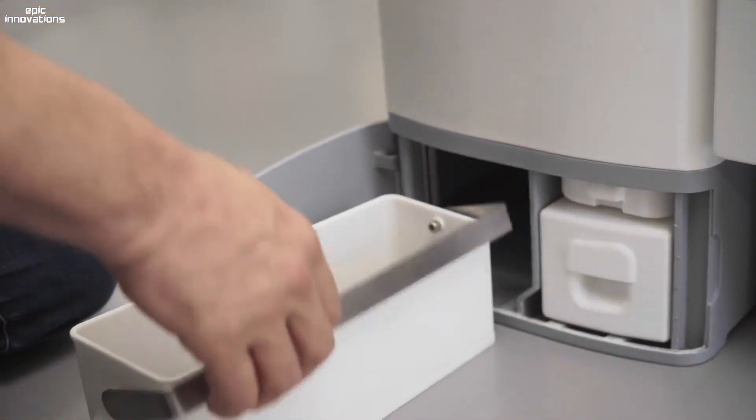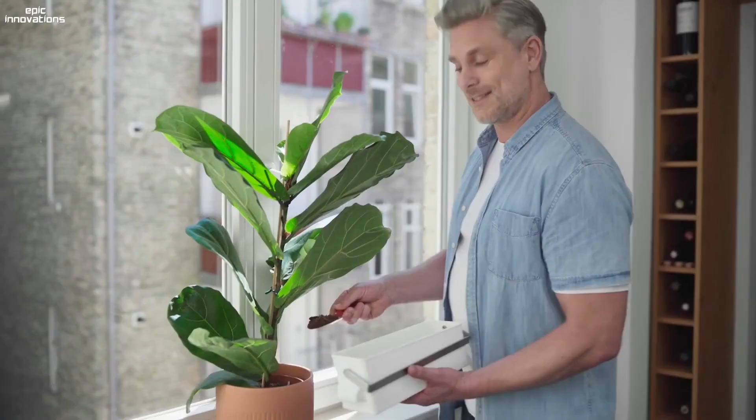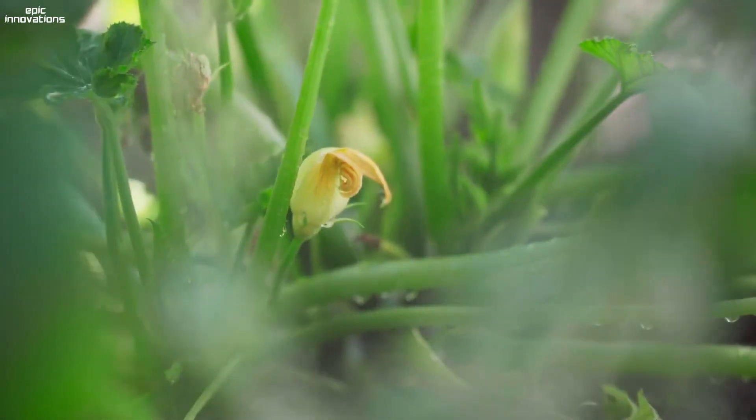The fresh compost, when mixed with soil, gives an immediate boost to your plants and realizes its full nutritional potential.